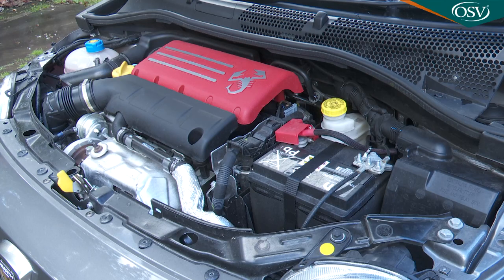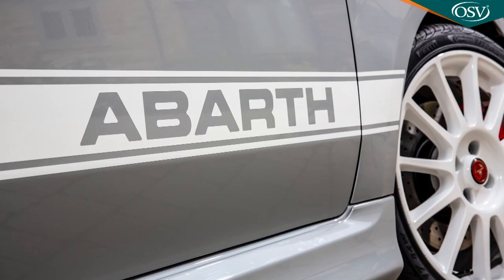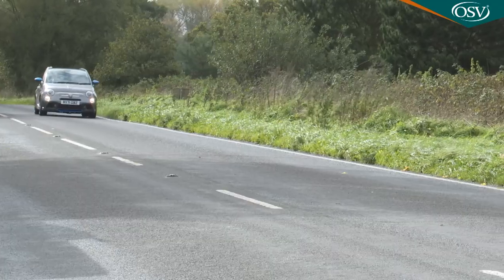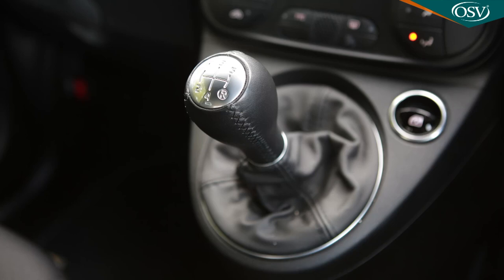The engine uses an over-boost function which modulates the amount of available turbo boost, activated by a scorpion button on the centre console. Carried over from the original Abarth 500 model is torque transfer control, which helps to improve the transfer of torque to the driven wheels. Here we're trying an F595 variant with a 5-speed manual gearbox.